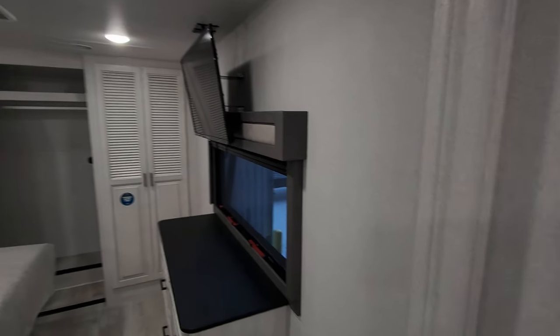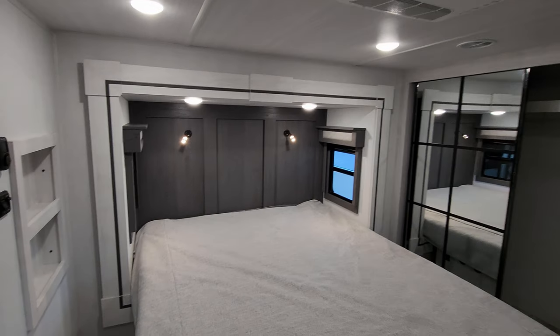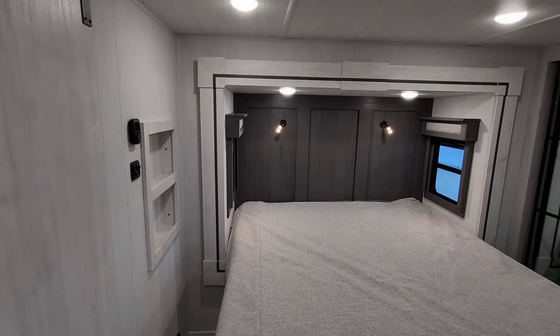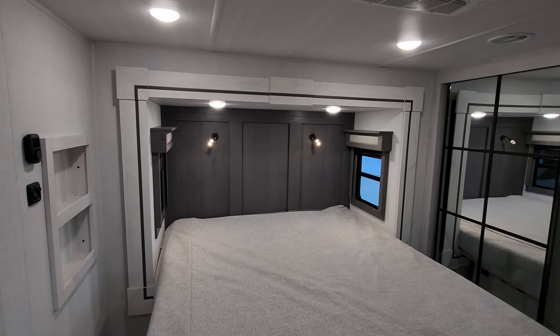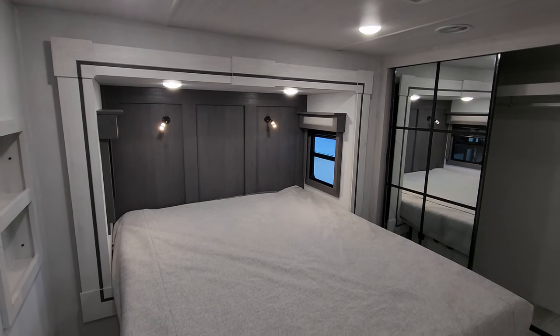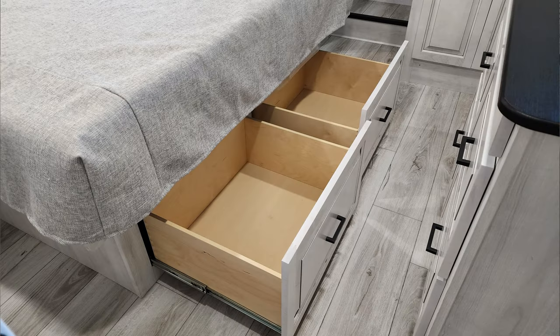Up into the big front master bedroom you have shelf space on the left, a dimmer switch, individual directional reading lights, overhead lights, and day/night roller shades. There are also drawers built into the bed base, just like in the back bedroom.